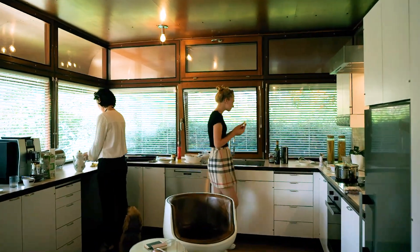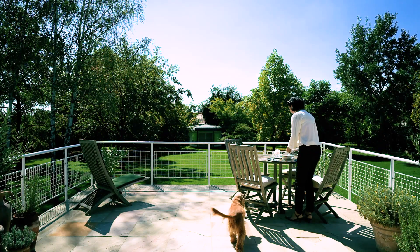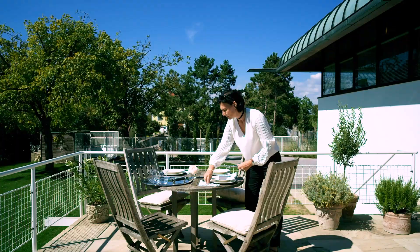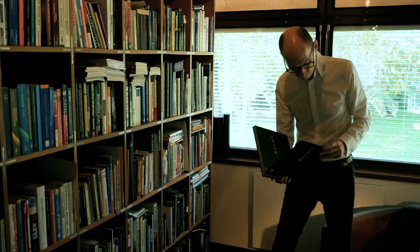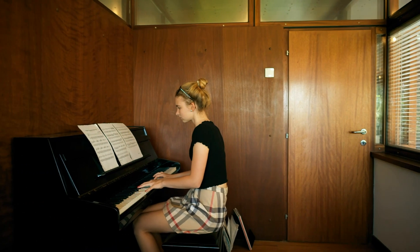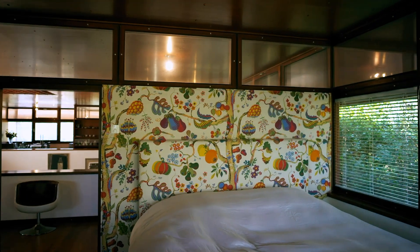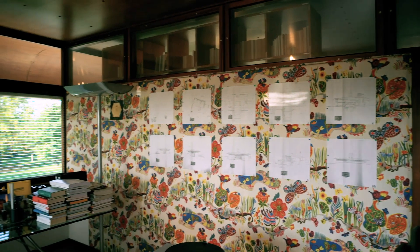Now we have the original state with new technology. Franz and Hermine Wittmann had six children and four lived here; we have only one daughter, so we had more opportunities. We could add a library, a working room, a saloon, and a second bedroom.